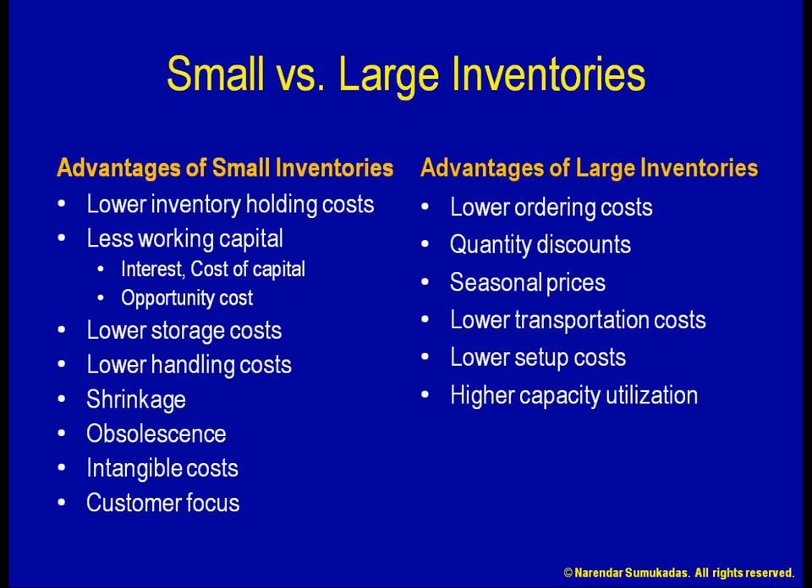Finally, holding larger inventories has the potential to improve customer service. As we saw with the car dealership example earlier, holding a larger inventory can increase my chances of having the red car that the customer was looking for. On the other hand, if I operate with a very slim inventory, I might end up turning away far too many customers. Simply having a large inventory, however, is not the answer. Having a large inventory of blue or green cars when the customer wants a red car is of no use whatsoever. It only helps if I have inventory of the right kind of items.